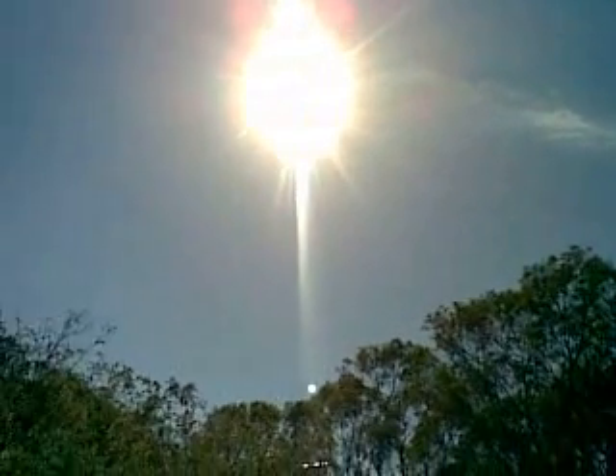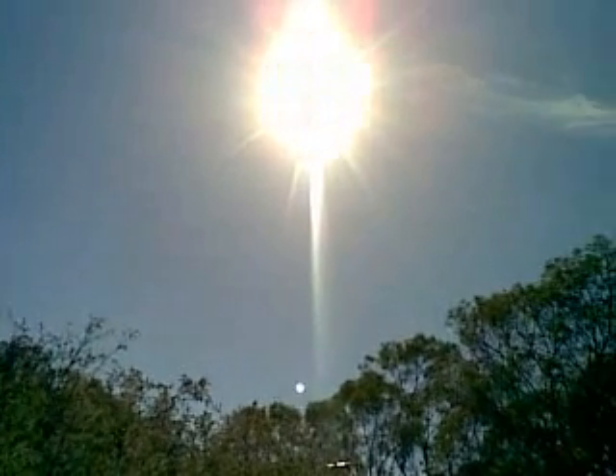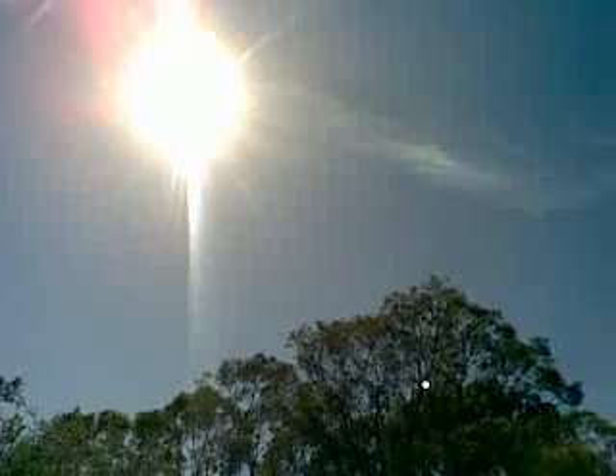It's extra water from the hydrogen in the jet fuel burning and combining with the oxygen in the air, and because of global warming there is 5% more water vapour dissolved in the air now than there was 30 years ago.